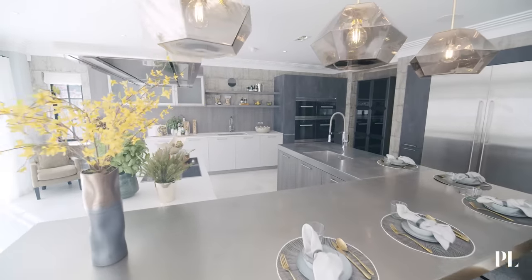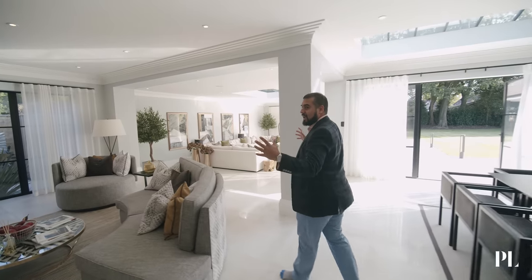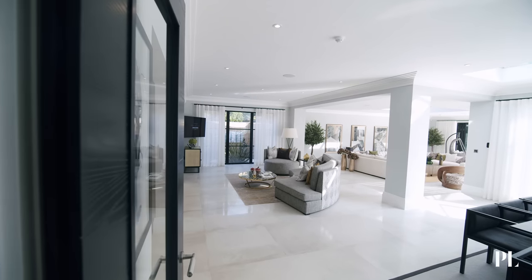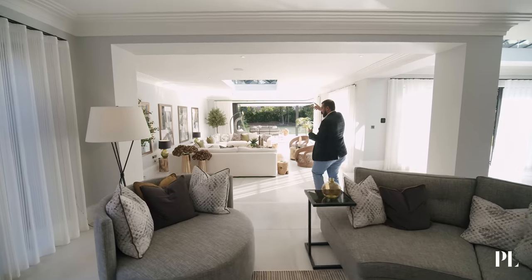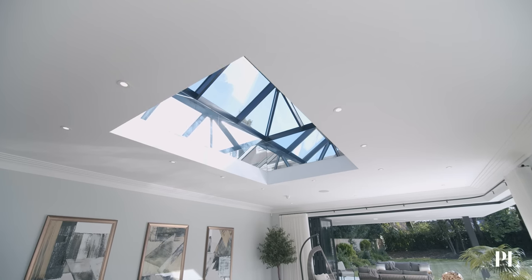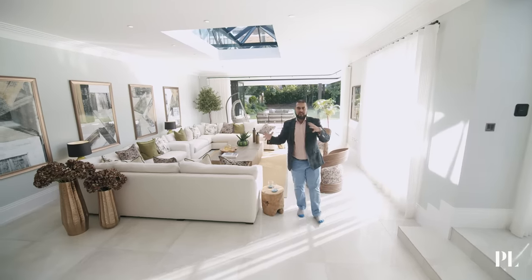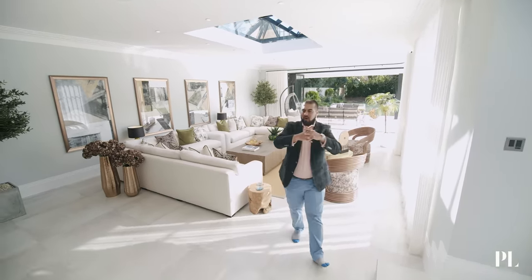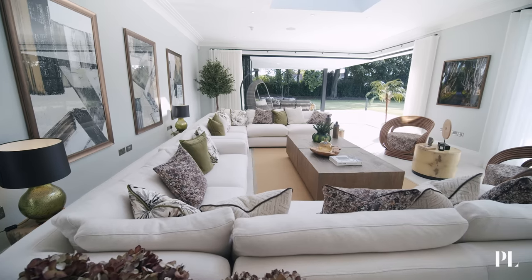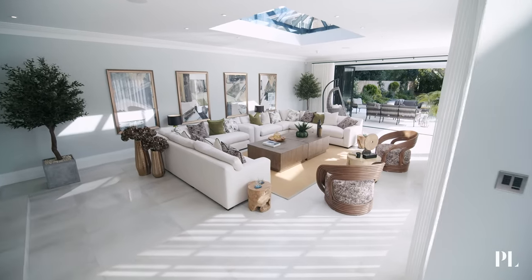We're here in this open space living area — bright and airy with tons of natural light coming in. Bifolding doors on the living space, plus a skylight that lets in so much natural light. It is absolutely beautiful. You've got this informal living space with the informal dining area, and all this natural light and air fills up the room with absolute luxury.